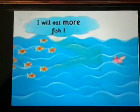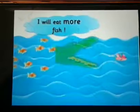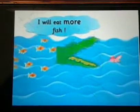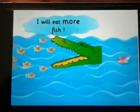Wow, yummy fishes! Let me see which ones are more — the yellow or the pink. I will eat the yellow ones as they are greater in number.